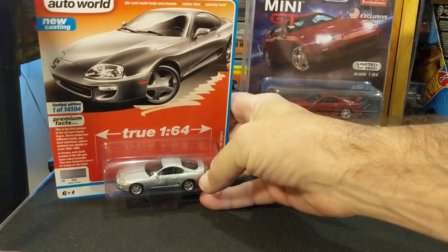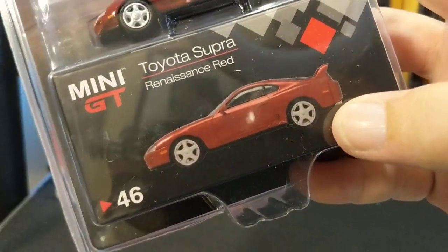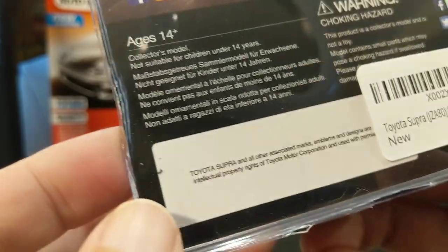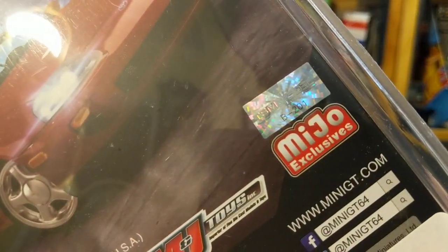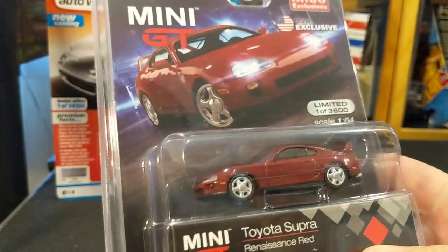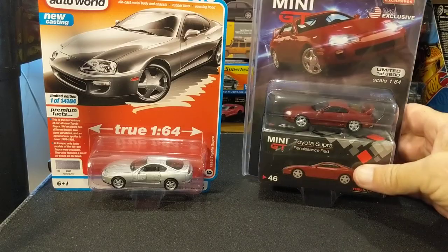So, we'll be comparing this to the TSM Model Mini GT Miho Exclusive Toyota Supra in Renaissance Red, number 46. I believe this is also a 2020 or 2021 release. These should compare very well — both are 1:64 scale and both are well known to be very accurate as far as scale and details.